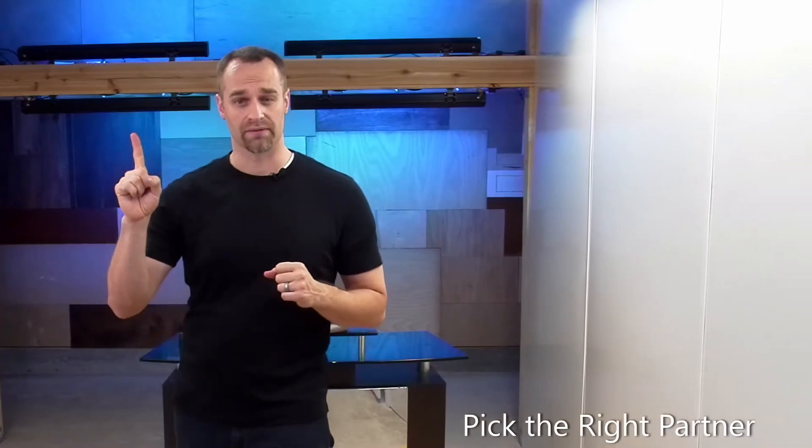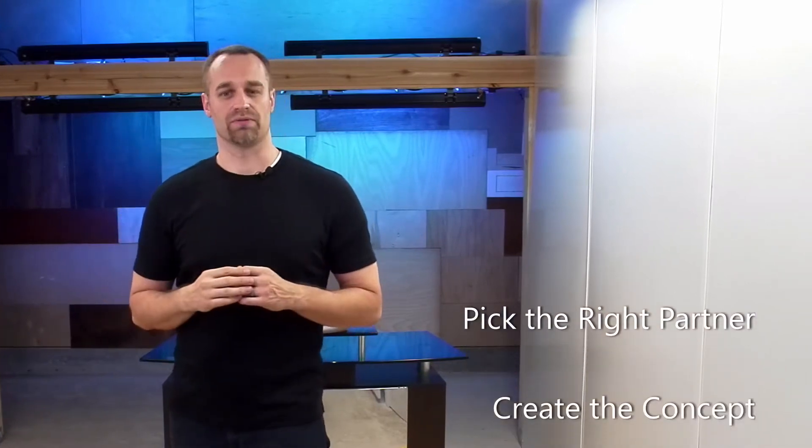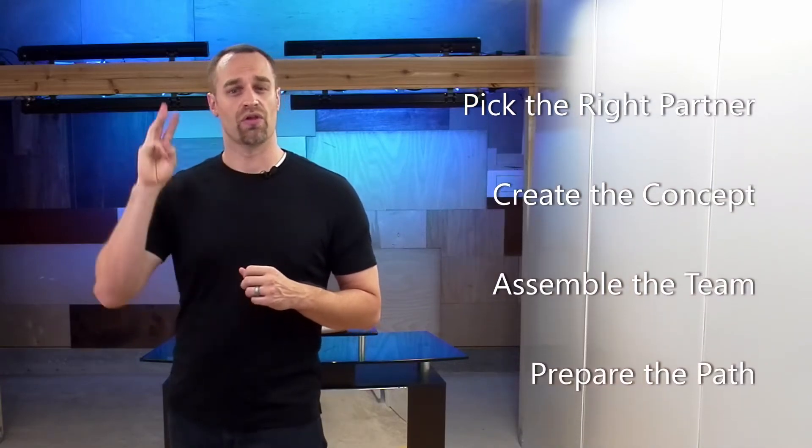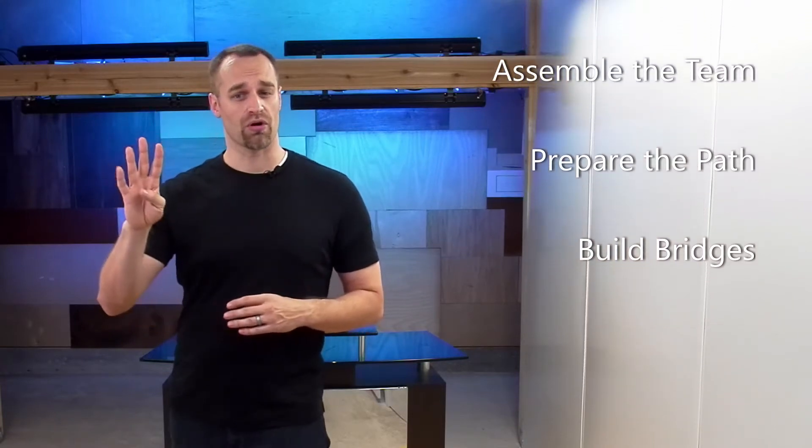The five steps are: one, pick the right partner; two, create the concept; three, assemble the team; four, prepare the path; and five, build bridges. I'll throw in a sixth step to measure your success in this process. Let's get started.